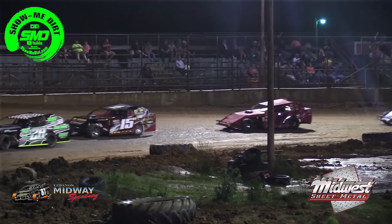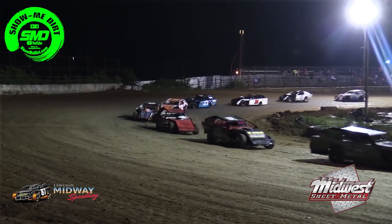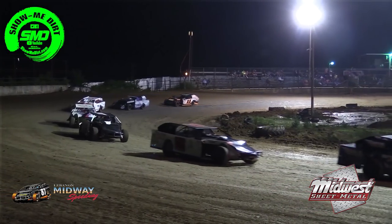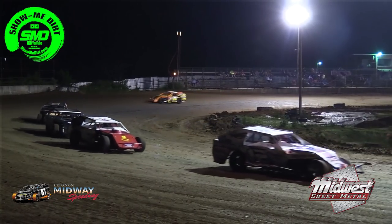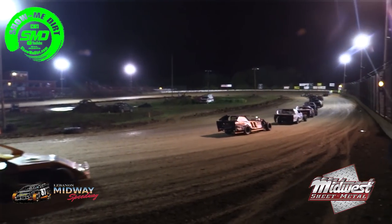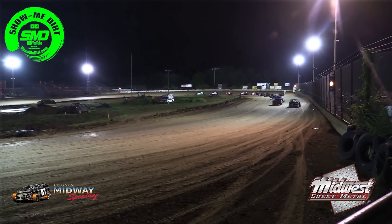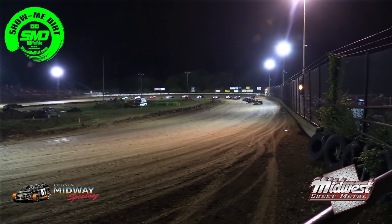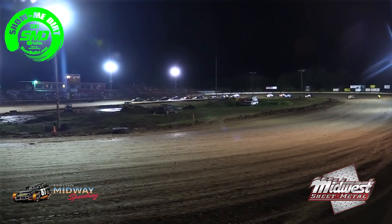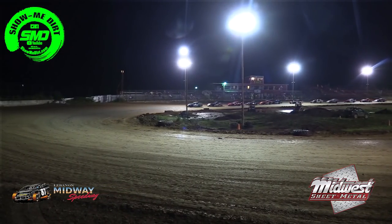Nine laps in. The 74 of Kyle Bates is over there in the chute. Jeremy Hazel will take over the second spot as Brandon Lyons is your leader. Jeremy Hazel in second, the 55 of Luke Gideon is in third, and in fourth it's the 59 of Rob Muhlenberg.